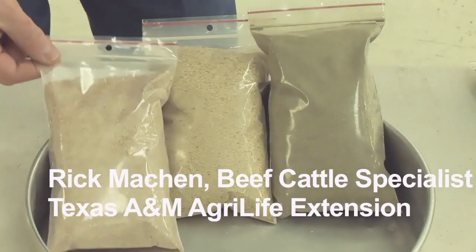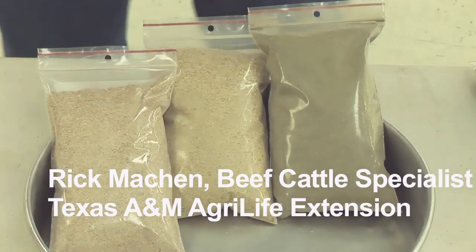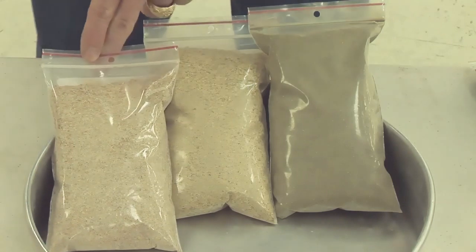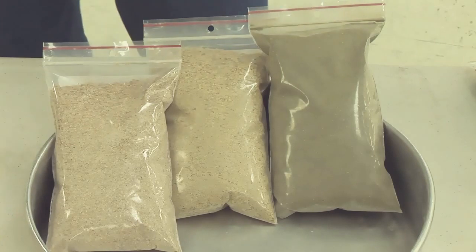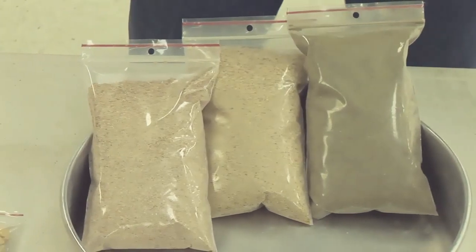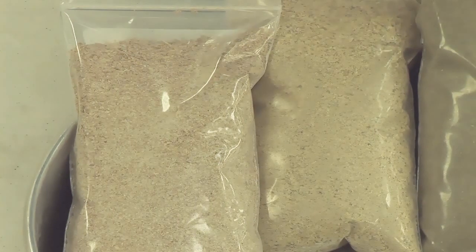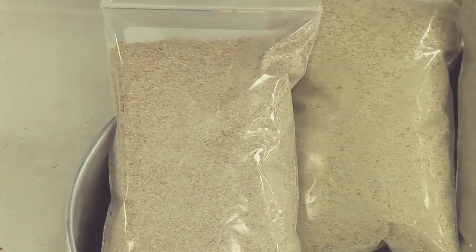What we've got here is a couple of co-products. Hopefully you can see the differences in these — we just left them in the bag so they'd be a little easier to handle. On your left is wheat mids, a very unique product of the wheat milling industry. One of the things it really brings to the supplement manufacturing process is its unique ability to hold pellets together. It's a good source of energy, a decent source of protein — runs somewhere around 14% protein on those wheat mids. Oftentimes they can get quite expensive, but nevertheless they bring that unique ability to the formulation to hold that pellet together.